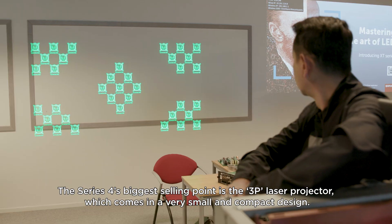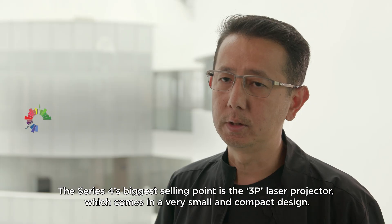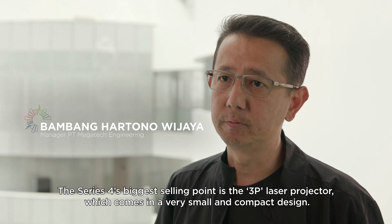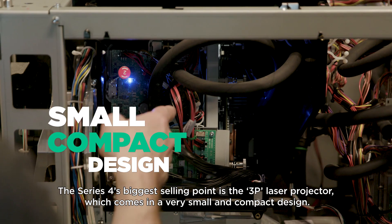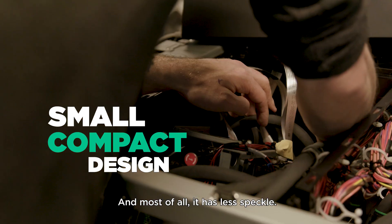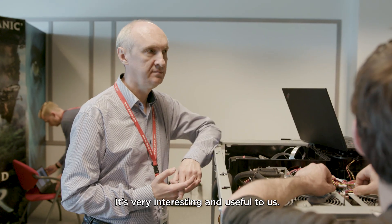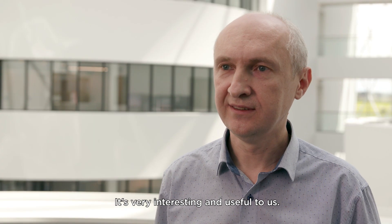The biggest selling point of Series 4 is a 3P laser projector with a very small and compact design, and most importantly, less speckle. It's very interesting and useful for us.